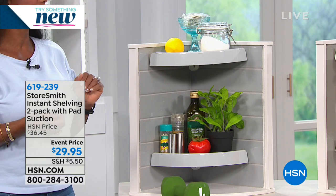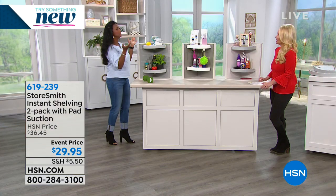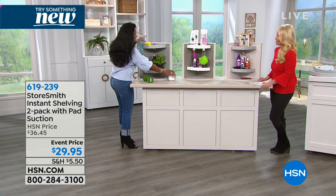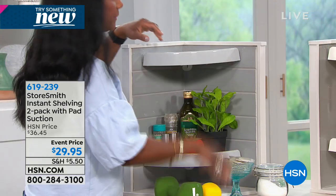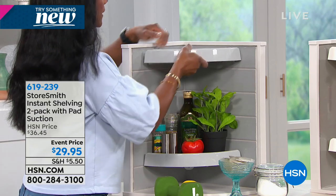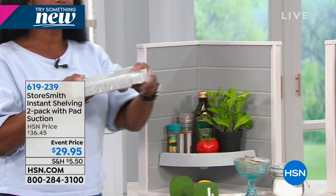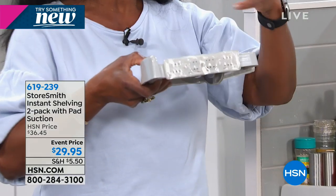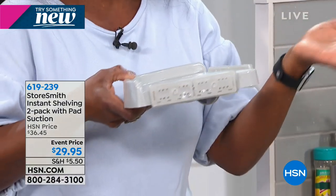What if we want to take it down or move it? These are reusable — all you do is remove it. This is not sticky, it's tacky but not sticky. You could actually wipe it if you wanted to.